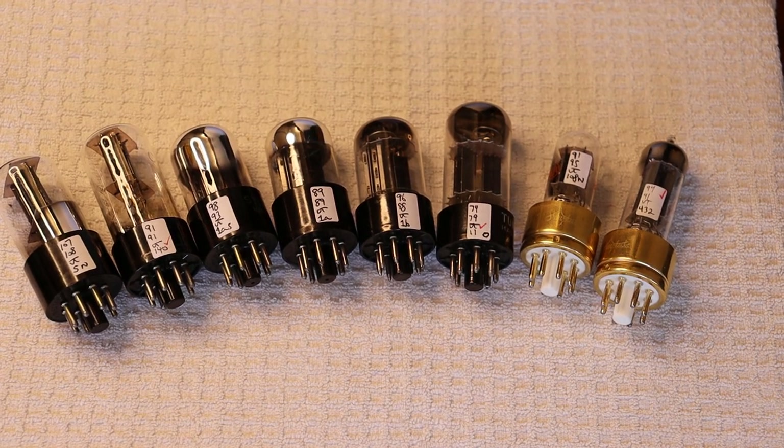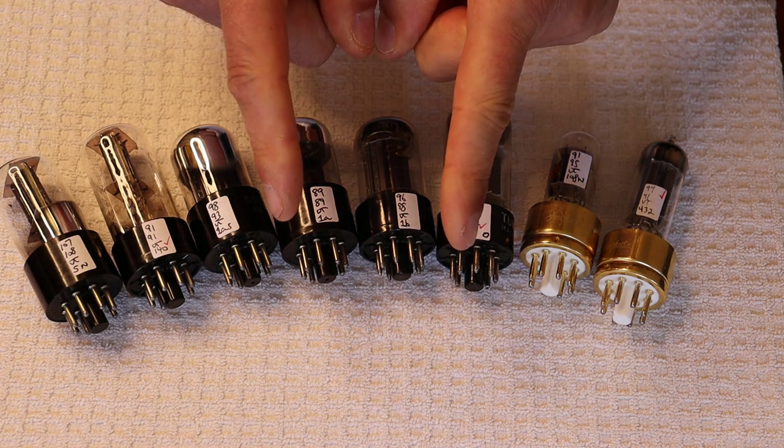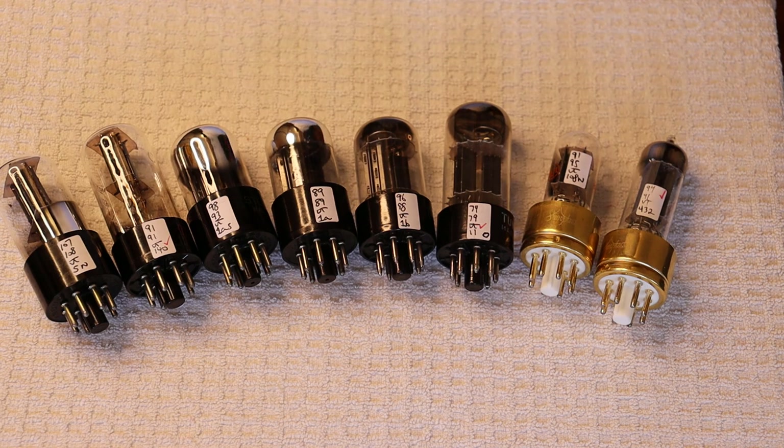Hey everyone, it's Jim from Vows and More, an online vintage tube store. Today in Tube Lab number 132, we're going to talk about how to find the best tube — or at least the best tube for you. But first, caution everyone: electronics and tube amplifiers can have very high voltages present, which can be lethal. Exercise extreme caution when working around them. Always consult a professional technician when in doubt.